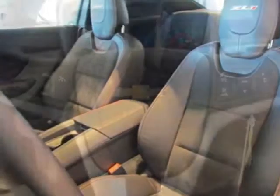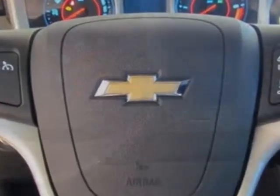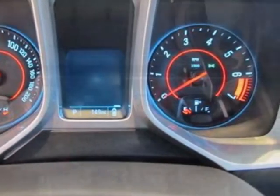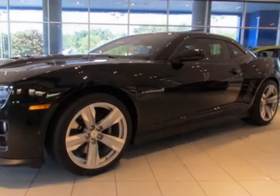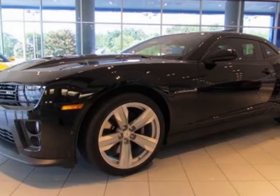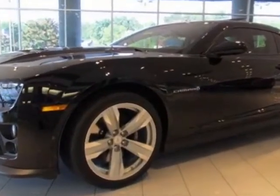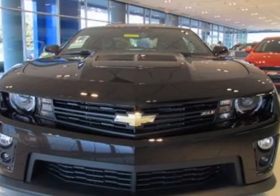Wheels: 20 inches x 10 (50.8 centimeters x 25.4 centimeters) front, and 20 x 11 (50.8 centimeters x 27.9 centimeters) rear, bright five-spoke forged aluminum and the LPO illuminated footwells. Call 888-430-8589 or email our friendly sales staff today to schedule a test drive.